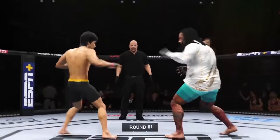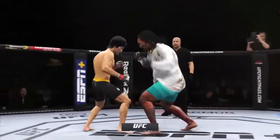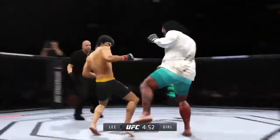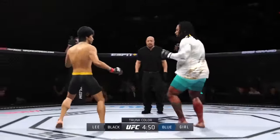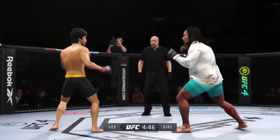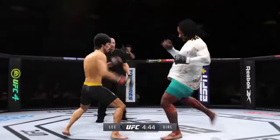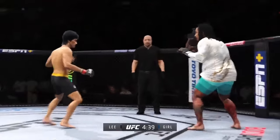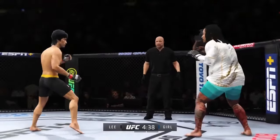Crowd getting excited as this fight gets underway. You hate to call any fighter on this UFC roster a specialist, but on one side you have a definite striker taking on a true grappler. You see a guy in the striker who knows exactly who he is — he knows where the fight needs to be and what he has to do to be successful. Let's see if he can keep his opponent off of him.